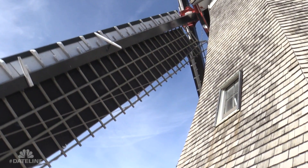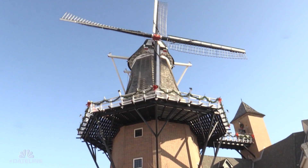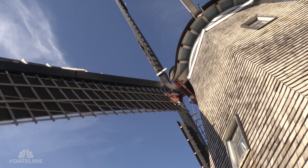There are a lot of windmills in Pella because there are a lot of windmills in the Netherlands. We have several that are decorative. We also have the Vermeer windmill, which is the tallest working windmill in the United States. It's 125 feet tall and it grinds wheat.